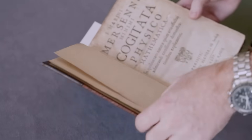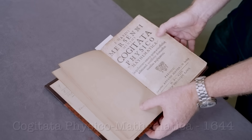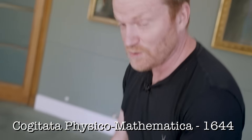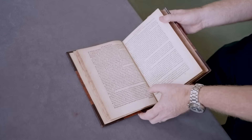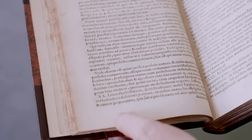Let me show you. There's the cover page — Cogitata Physico Mathematica. Excuse my Latin. It's all in Latin unfortunately, which doesn't help. But here's the crucial page, here's the page where he first mentions them. I'll highlight some of the text for you so you can have a closer look.